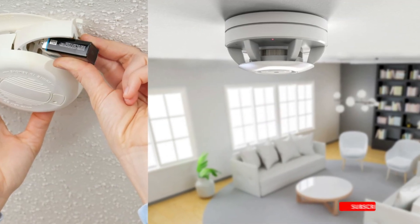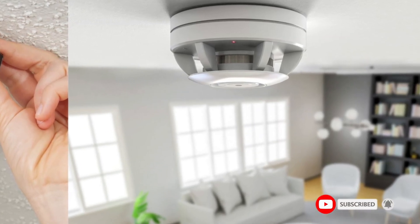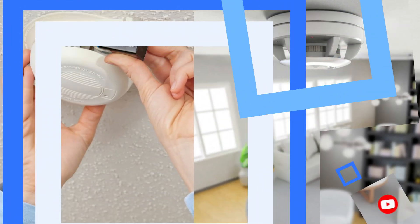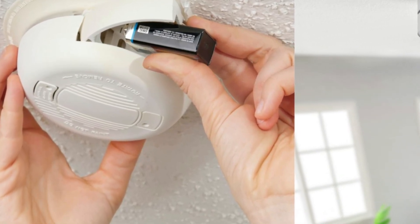With an energy-efficient design, the unit remains inactive during normal operation to prolong battery life. Simply press the test button to activate the 85 dB alarm, ensuring you are alerted even when asleep or occupied elsewhere in your home.